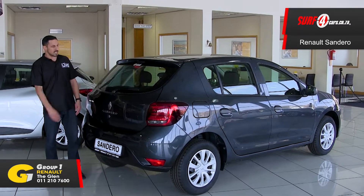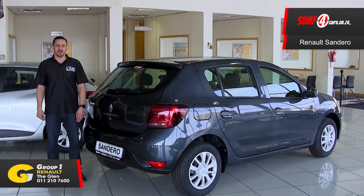Number 5. There's a full-size spare tyre. Thank you to Renault The Glen for sponsoring this video.